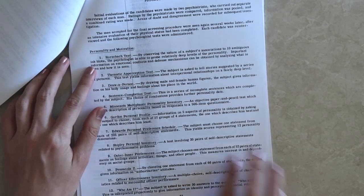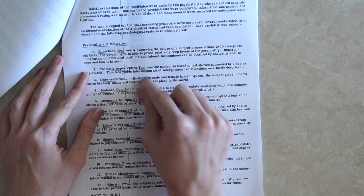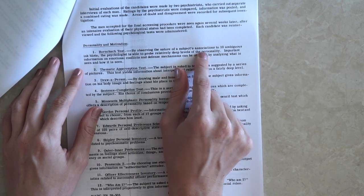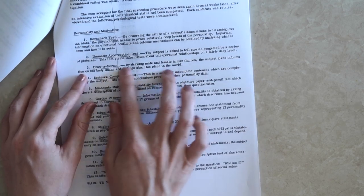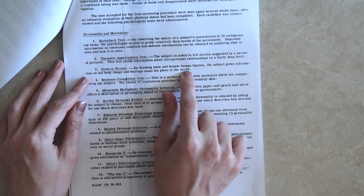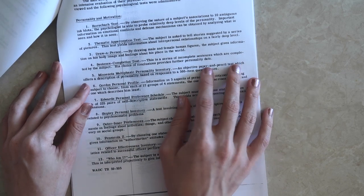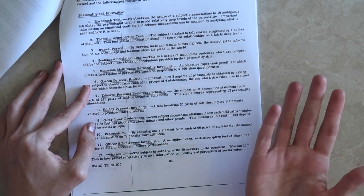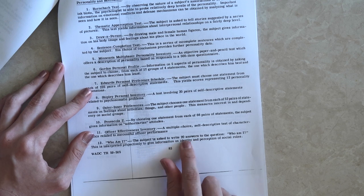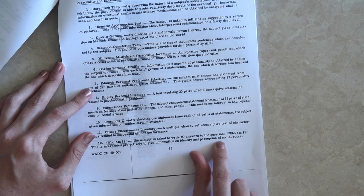Here are the actual tests they were using, and some of these are still used today. There's the Rorschach test, where you say what you can find in ambiguous inkblots — it's able to probe relatively deep into the personality. They also did a draw-a-person test, where drawing male and female human figures gives information about body image and feelings about one's place in the world. Candidates completed sentence fragments, answered multiple-choice questions, and answered the question 'Who am I?' with 20 answers, interpreted to give information on identity and perception of social roles.